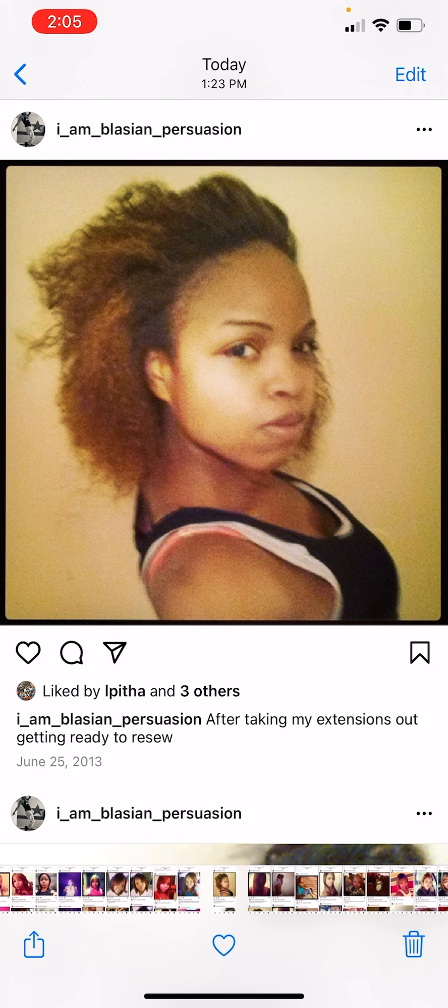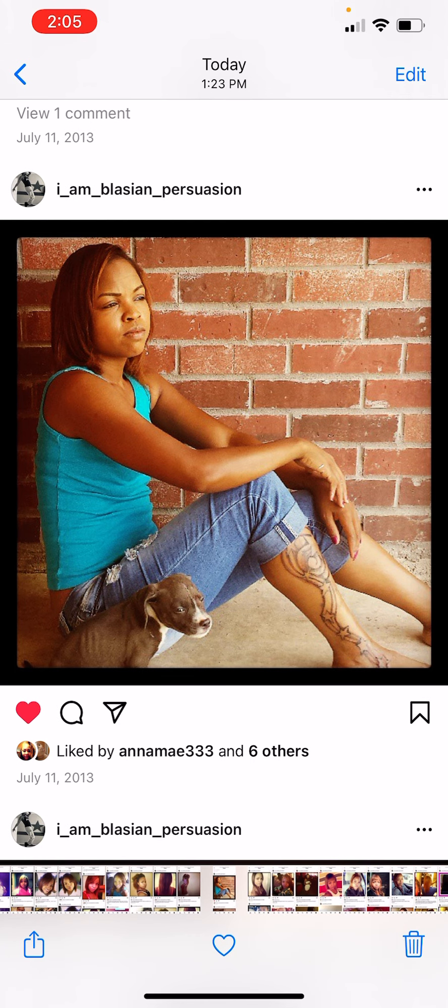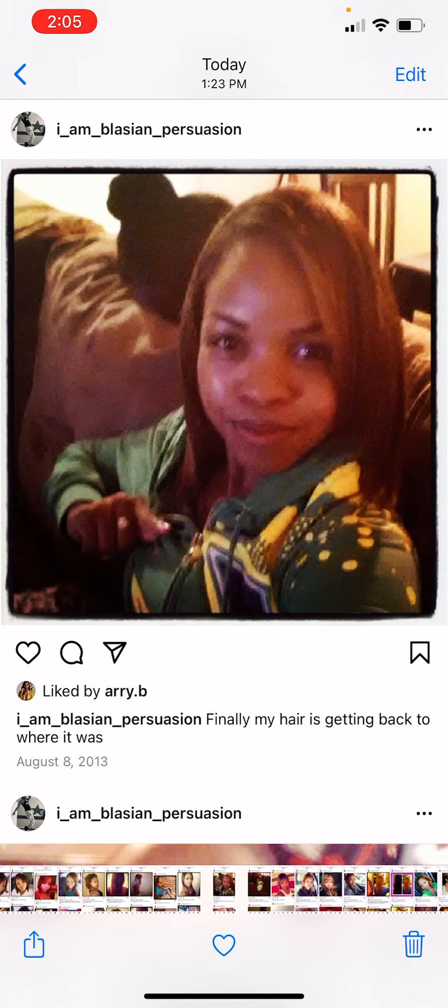This is me after I took the sew-in out. This is the damage from heat damage. I wasn't doing anything back then — no deep conditioning, no oils. I was just washing and going and flat ironing. I had no routine to my hair care whatsoever.